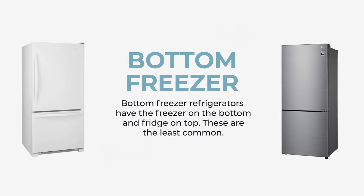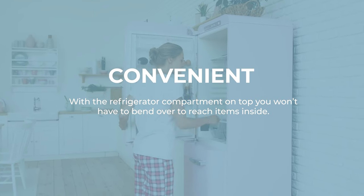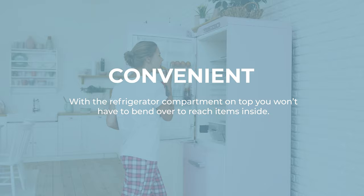Our second option is a bottom freezer fridge. This type of fridge has the freezer compartment underneath and the refrigerator on the top. It makes it easy to access the items in the fridge compartment. It's a fantastic choice for those of you who access the refrigerator more often than the freezer.